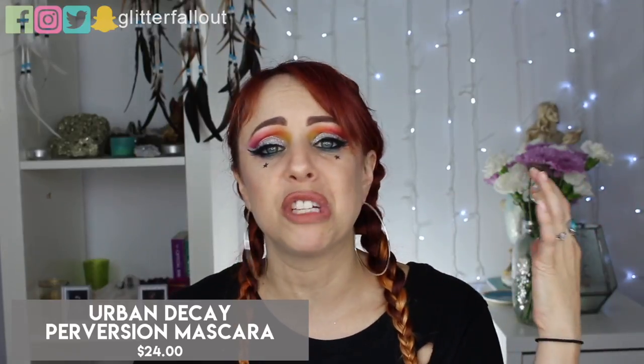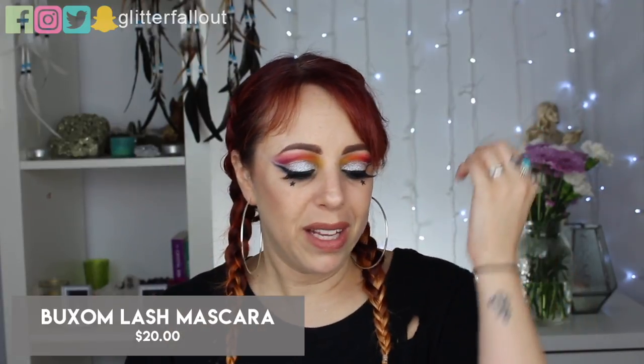I have two mascaras: the Urban Decay Perversion and the Buxom Lash Mascara in Blackest Black. I will not be repurchasing either of these. Perversion is just too wet of a formula — no matter how much I tried to scrape the brush, it came out with so much product that it would just be one big goop on my lashes, and god forbid I blink. The Buxom Lash I did like the brush — a spiky little hourglass shape — but it didn't do much for my lashes and left a big clump in the middle, so I just found other things I like much better.